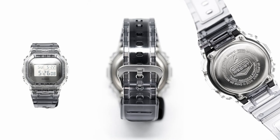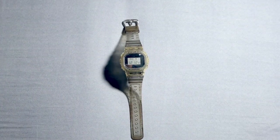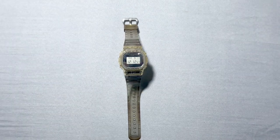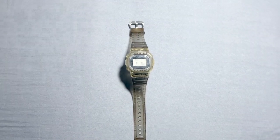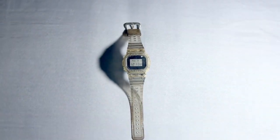Let's start with the aesthetics of this beauty. The DW 5600 SK-1 Transparent is all about that semi-transparent resin combined with metallic colors. It's like taking a trip back to the 80s with a touch of today's fashion. The transparent case and band give it a unique and futuristic look.